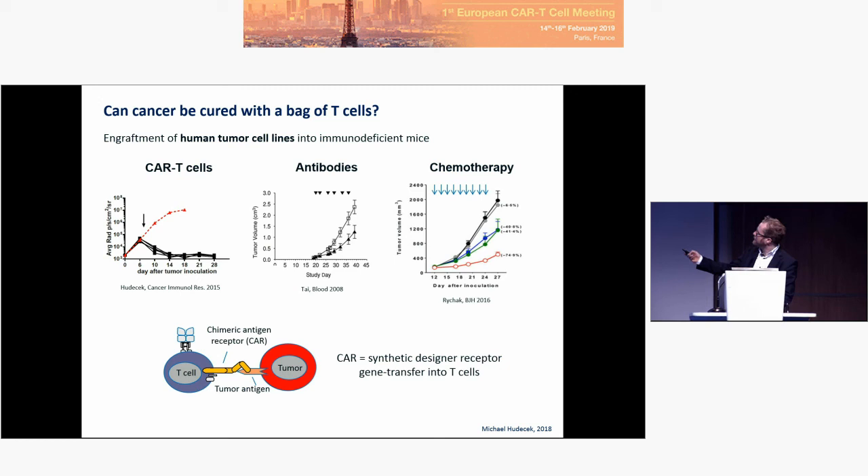In the same animal model, treatment with an antibody directed against the same target — in this case SLAMF7 — is unable to delay tumor progression. Chemotherapy, specifically lenalidomide for treating multiple myeloma, is also only able to delay tumor progression but not effectively reduce tumor burden. This illustrates the potency of this treatment, where a single dose, a single infusion of this cell product, is able to essentially cure the mice.